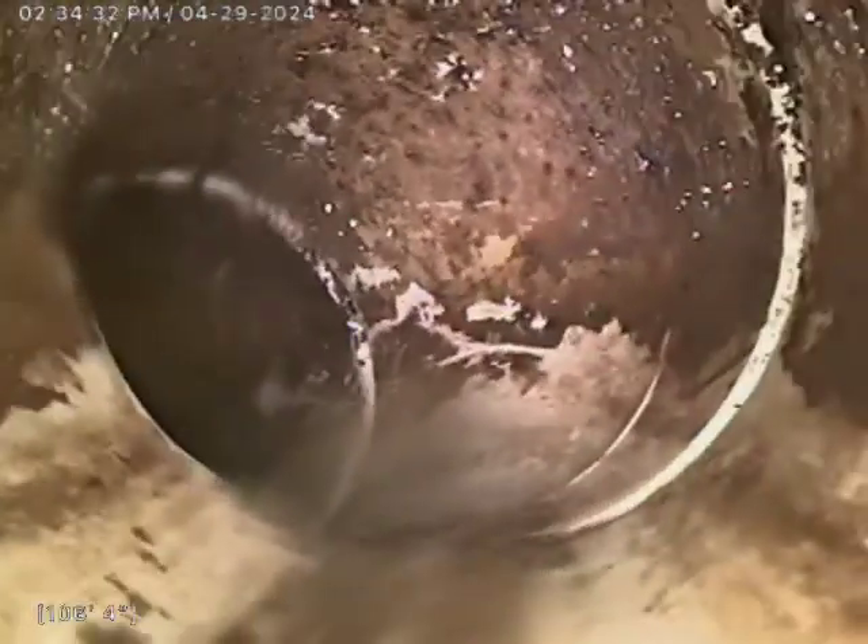We'll go ahead and pull back now and notate any issues or concerns. There's one root intrusion that has grown into this system, even with it being plastic.